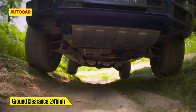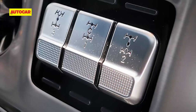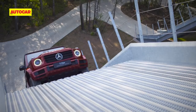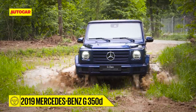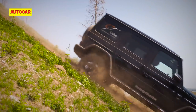The latest G-Class is built on a ladder frame chassis, has four-wheel drive with low range, and not one, not two, but three differential locks. With me is the G350D — the first non-AMG G-Class to come to India. We'll do a detailed review of what it's like soon, but for now, time to get dirty.